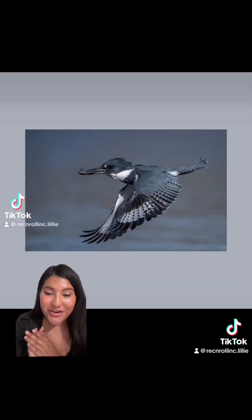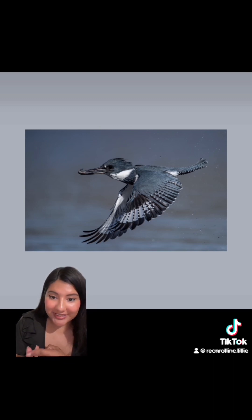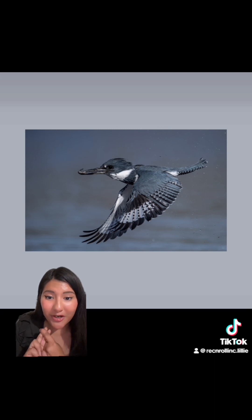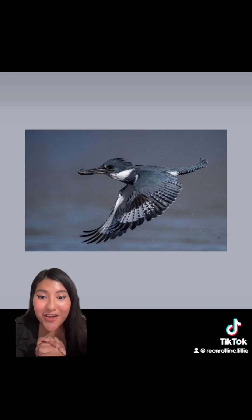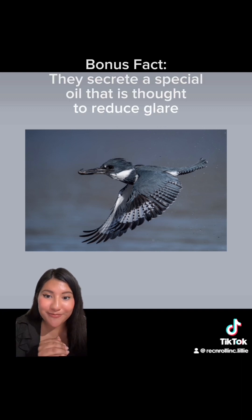Four things I want to talk about with their eyes. First, they can see small fish up to a hundred meters ahead. Second, they have two types of foveas that help with their eyesight: the main central fovea, which helps them see past the refraction of the water, and the auxiliary fovea, which helps them see underwater. And the fourth thing — as weird as it is — they have a third eyelid that helps protect their eyes underwater. Crazy.